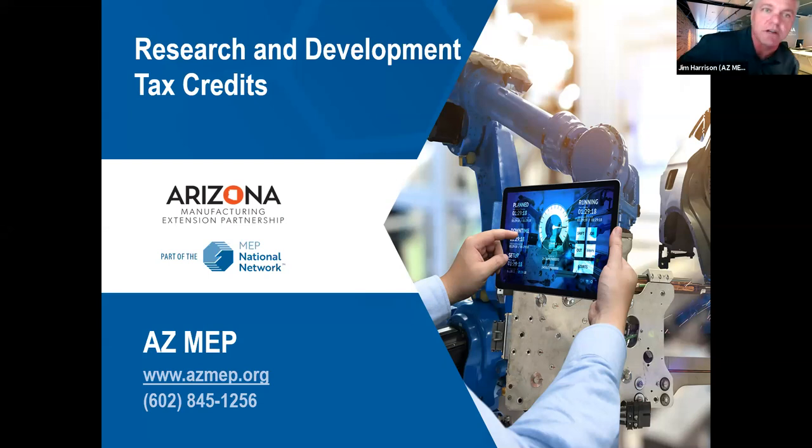All right, pretty good turnout. Let's go ahead and get started. First I want to thank you for joining me and the Arizona Manufacturing Extension Partnership for our workshop today: Research and Development Tax Credits with Tony Hennett from R&D Tax Consulting. I want to start by giving you a little overview of the Arizona Manufacturing Extension Partnership — how we operate and how we help manufacturers in the community.